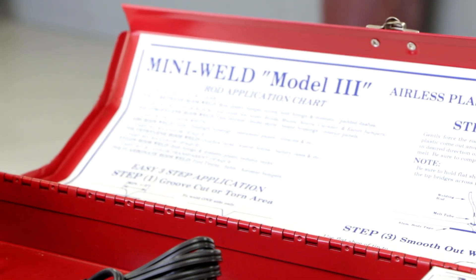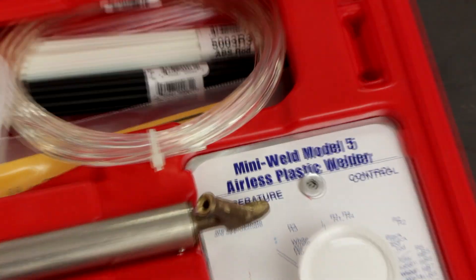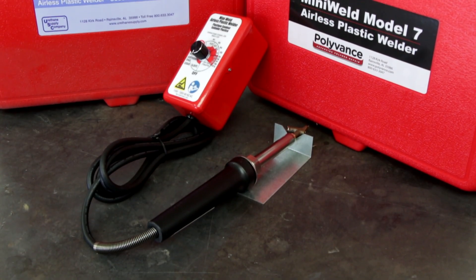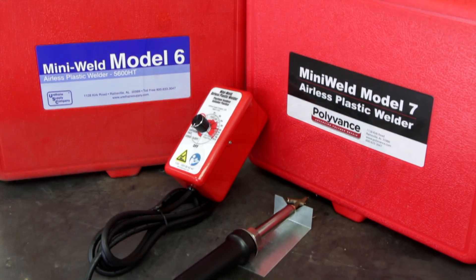Over the years, the MiniWeld has evolved — as all things should — to fit the needs of its users. Then, in 2008, it became a whole new species altogether.